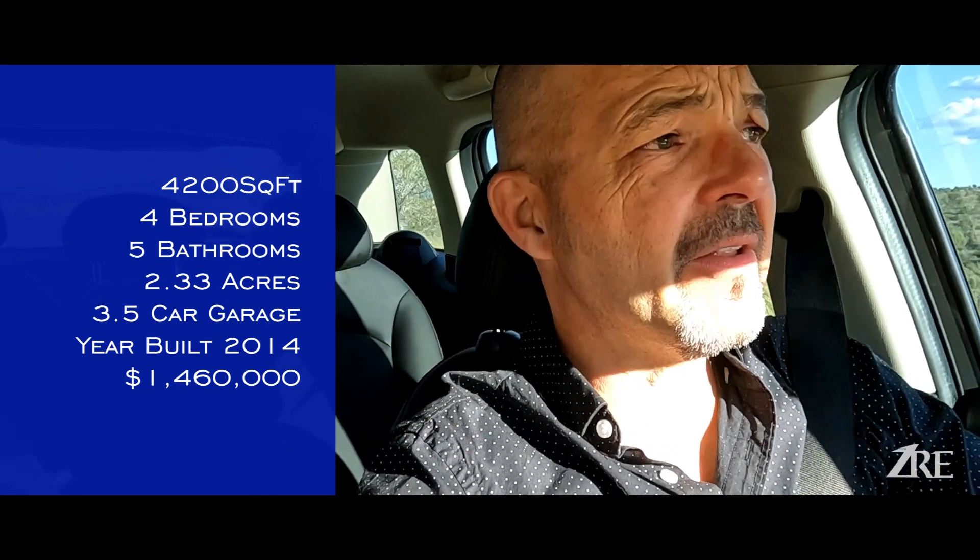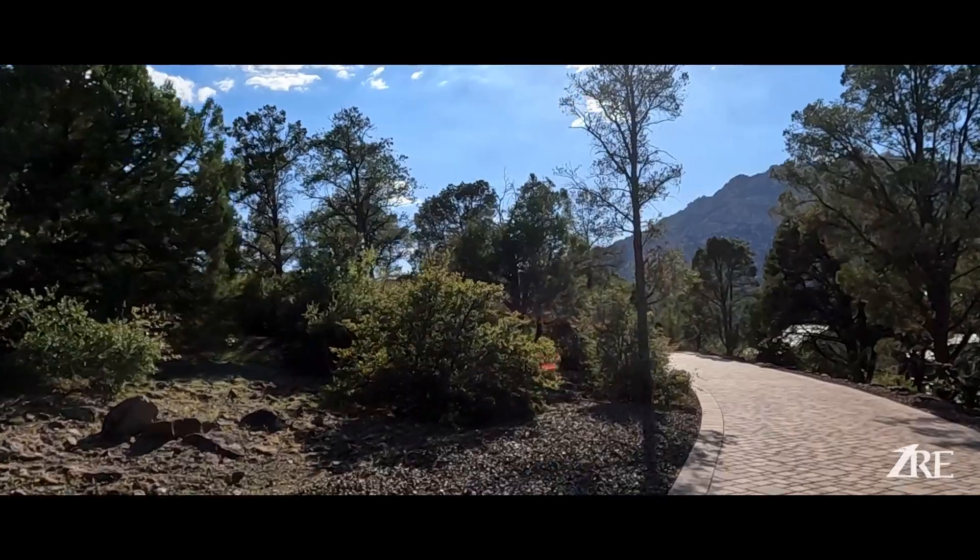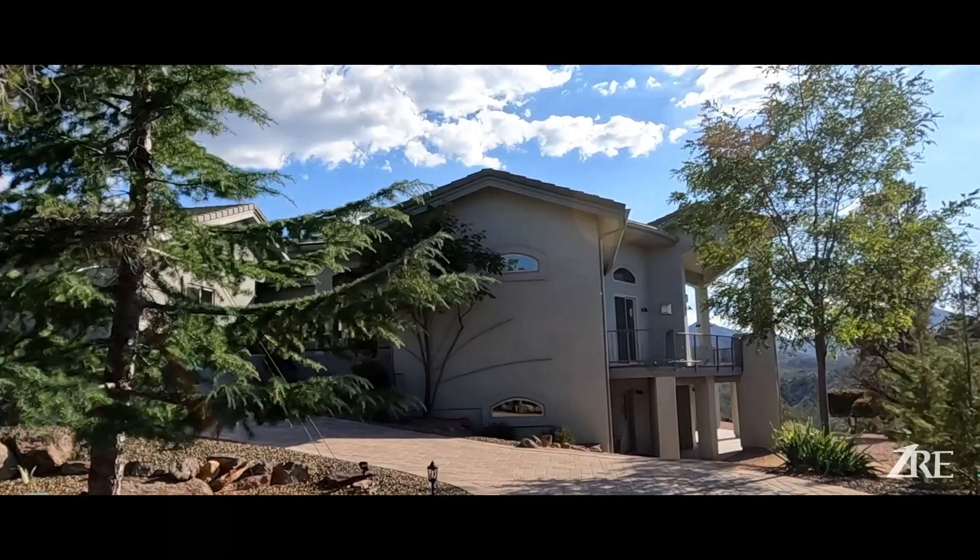The house I'm going to show my client today is 4,200 square feet, four bedrooms, five bathrooms, on 2.33 acres. Are you guys ready to see this?